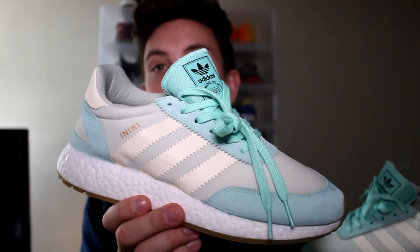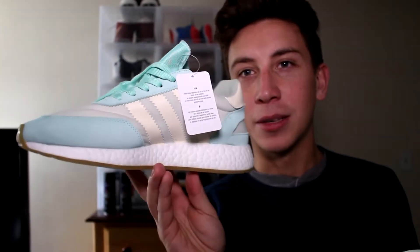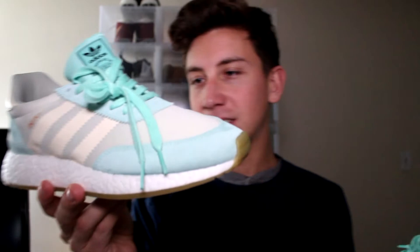This is the better one of the two women's colorways they released — the other one was purple. But this, in my opinion, is a great summer shoe. This is like something you walk on the boardwalk with. This is a beach shoe, just a summery shoe, and I love it.